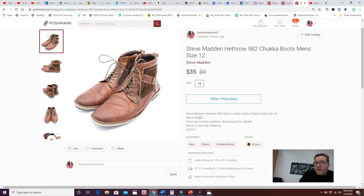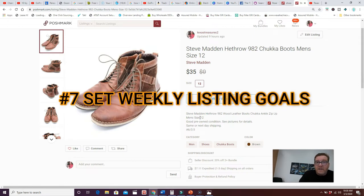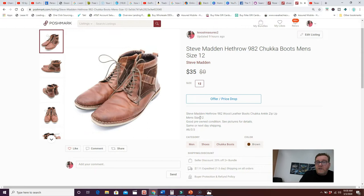Number seven: set listing goals each week. The more you list, the more you sell, and without a goal you'll only list when you feel like it. My current goal is a minimum of 50 items listed this week. You don't have to start large — start with one item five times a week, then three items five times a week. Grow those goals as you develop the habits and it becomes easier.